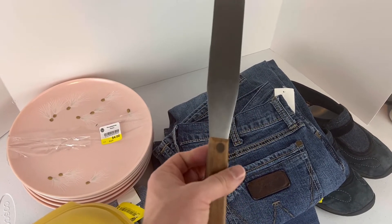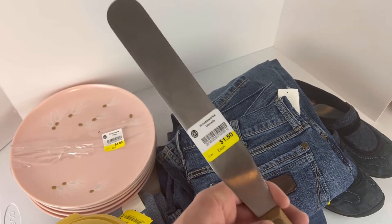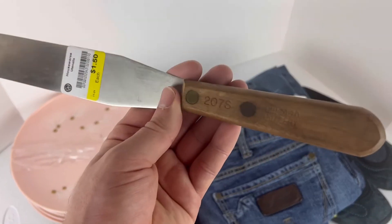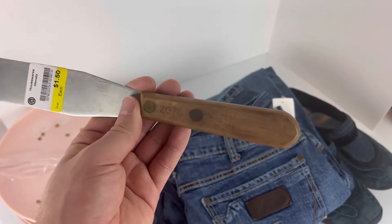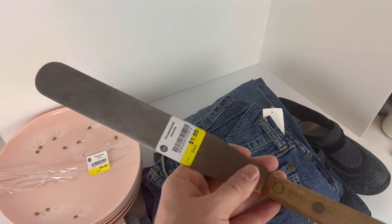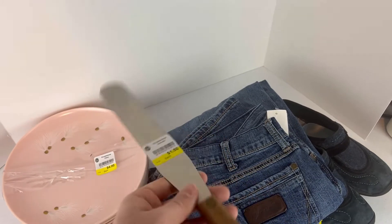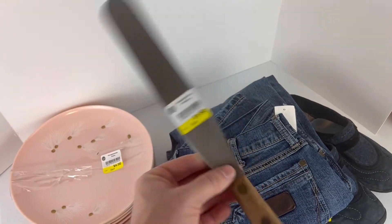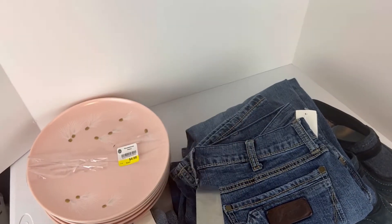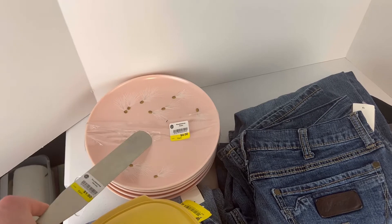I sell a lot of Cutco icing spatulas all the time. Chicago Cutlery I don't mess with a whole lot because it doesn't sell for a lot of money, but if you find them cheap enough certain ones will do okay. I couldn't find anything on eBay listed or sold, but when I checked on Worthpoint I saw quite a few sold for around thirteen dollars and up. For $1.50, not bad. Using Vindu and cross-listing on multiple platforms — eBay, Facebook, Mercari — gives you a higher chance of getting stuff like this sold.